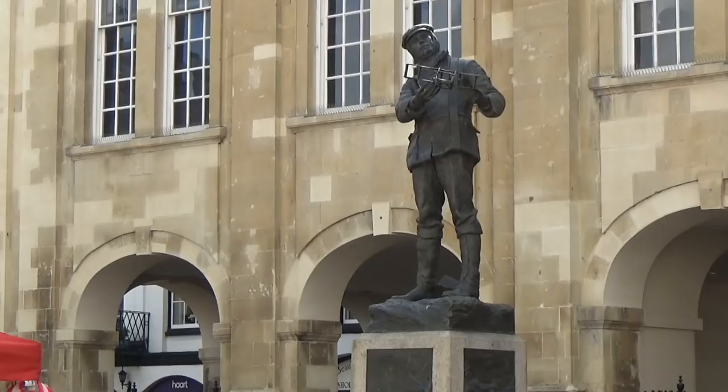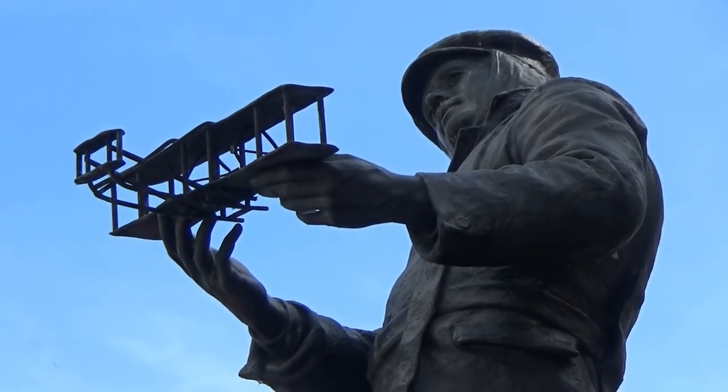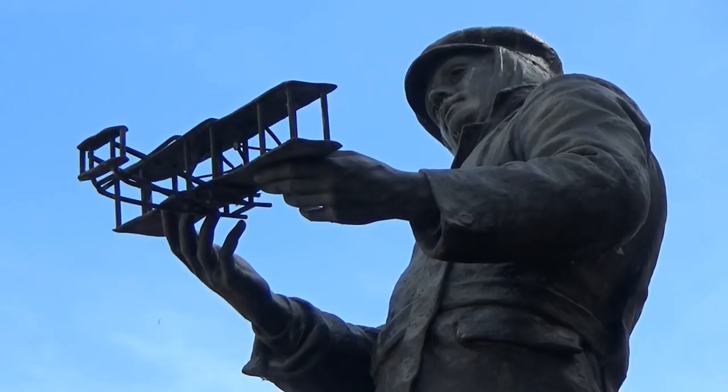Standing in front of Shire Hall is the Rolls Memorial and Statue, which was unveiled in October 1911, to commemorate the aviation pioneer Charles Rolls.